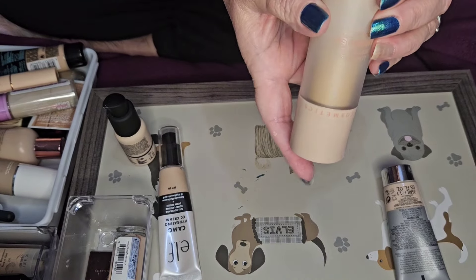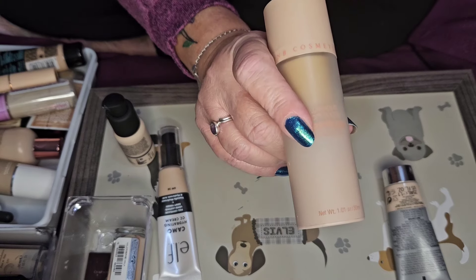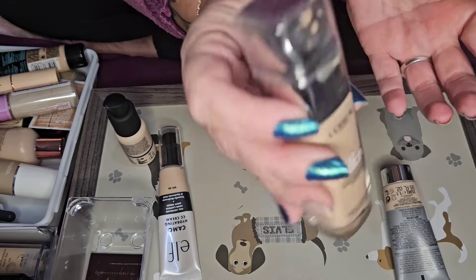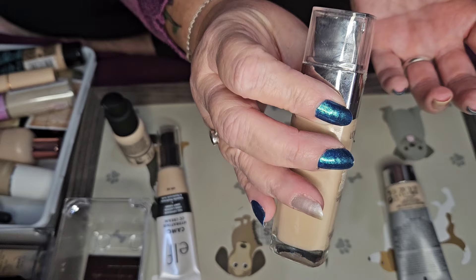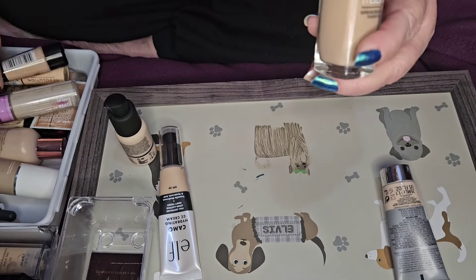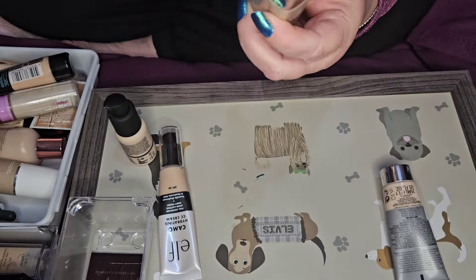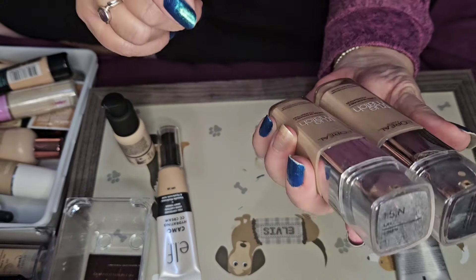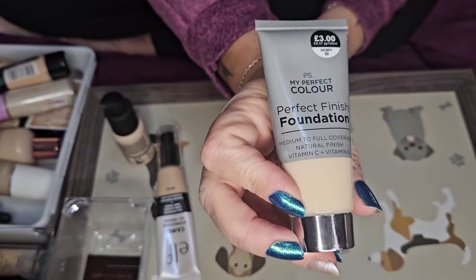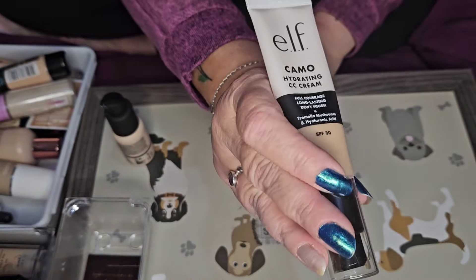This one I'm getting rid of — I hated it. This one I do like, it's shade LF7C — it's nice but a little bit dark for me, though good for summer, so I'll keep it. The L'Oreal True Match in 2 Vanilla Rose — I'm keeping that. I've also got another True Match in shade 1.5N — one is for summer and one for winter. You know I like something when I buy it in two shades. This other one I don't like — it's going.